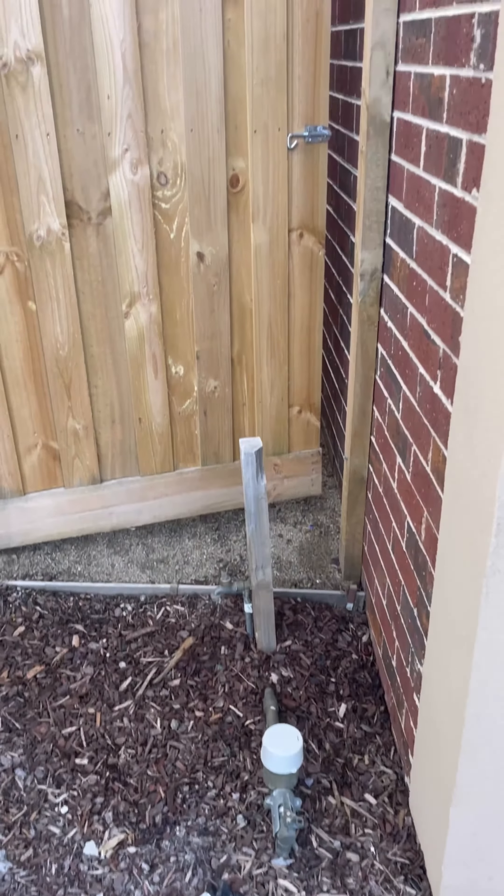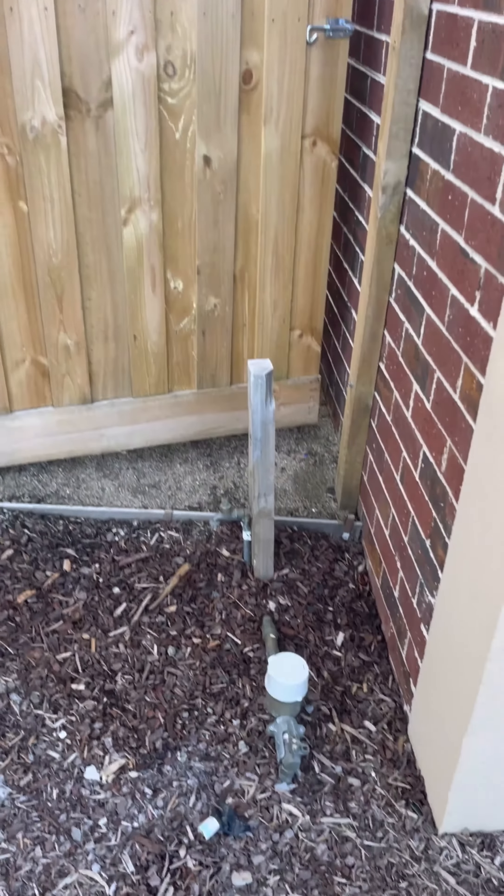Hey guys, today I'm in Miranda doing a handover inspection for a number of townhouses. I'm not quite sure if the homes are ready to be occupied — let's go and check it out.